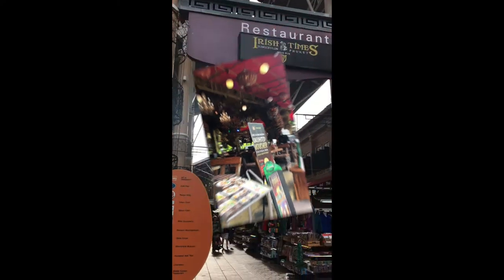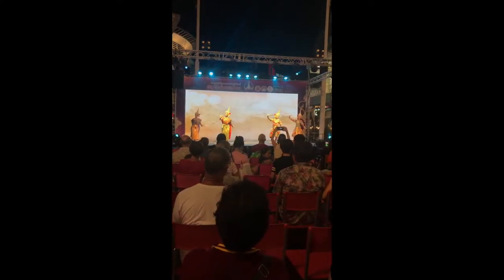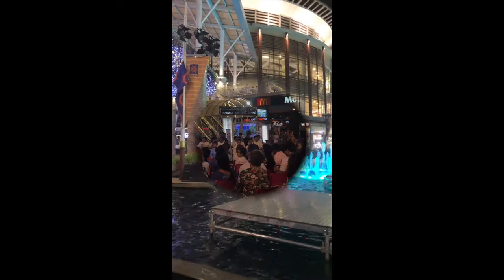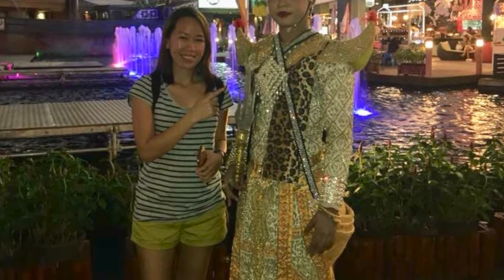We were kind of amazed by the look of the restaurants. We also went to Robinson's — they call it Jungceylon Shopping Mall. There was also a cultural presentation going on at night at the Jungceylon Shopping Centre. We continued roaming around the outside mall area, fascinated by the colorful fountains and a nice replica of a ship. I didn't miss the chance to have a photo with one of the performers before we left.